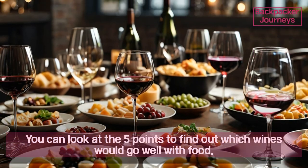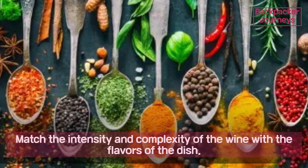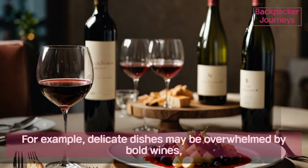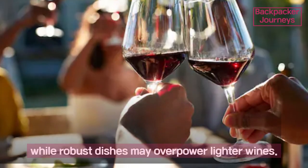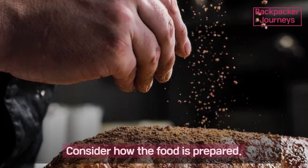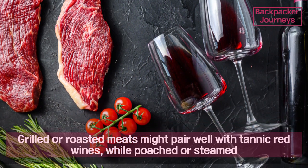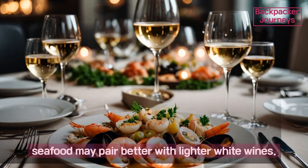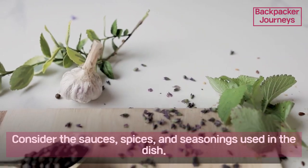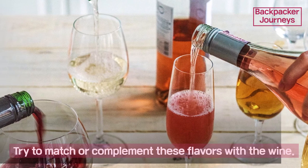Second, consider the food — you can look at five points to find out which wines go well with food. Point one: flavors — match the intensity and complexity of the wine with the flavors of the dish. Delicate dishes may be overwhelmed by bold wines, while robust dishes may overpower lighter wines. Point two: cooking methods — consider how the food is prepared. Grilled or roasted meats might pair well with tannic red wines, while poached or steamed seafood may pair better with lighter white wines.